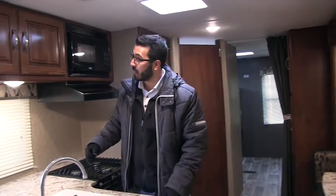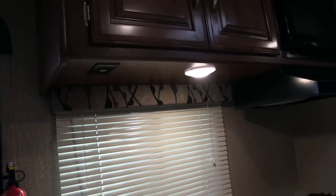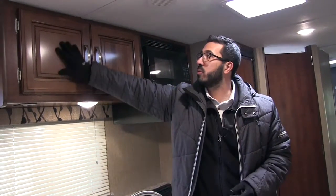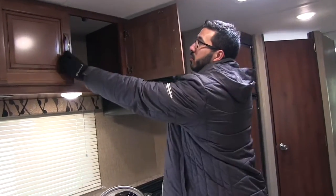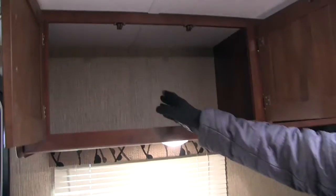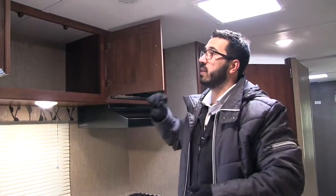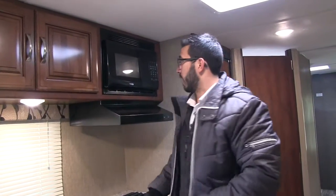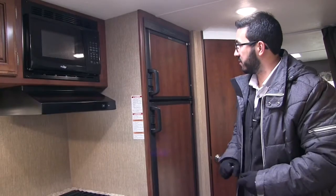LED lights also use a fraction of the power, which is great especially if you're boondocking. Right underneath here you have an electrical outlet, so if you have to plug in a coffee maker, blender, or something like that, it's a great place to do it. Above you have these beautiful raised panel cabinetry doors with brushed nickel poles. When we open that up it reveals our pantry — there's no style here either, so if you have wider items you're able to fit them in. You can also add your own organizational racks. Microwave is right over here, and then a fully functional hood with a light and fan.